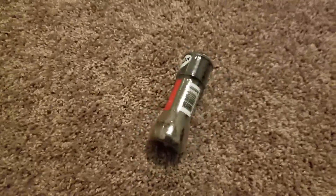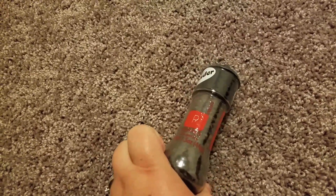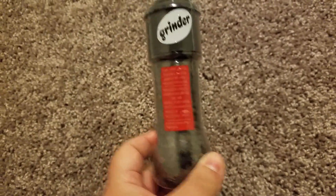First thing that I got at the dollar store was some black pepper — but this is not just any black pepper, this is black pepper that's in a grinder, and I only got it for a dollar because I needed some. What a great deal!